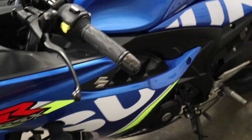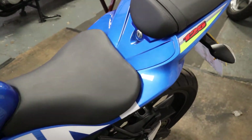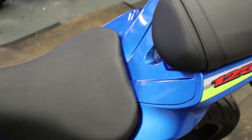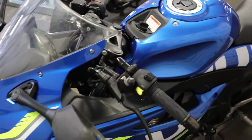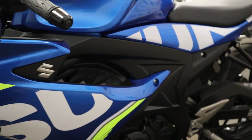We can offer nationwide delivery on this bike for £125, excluding the extremities — top of Scotland, bottom of Cornwall, that type of thing. We can also offer finance with just a £100 deposit and up to four years on this vehicle.